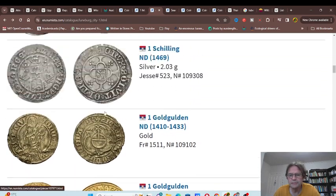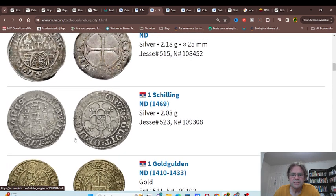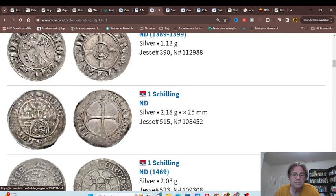Lüneburg — we have coins with the coat of arms. Then we have Sesslings at about two grams, so that's probably how much they should weigh. Then we have earlier ones.